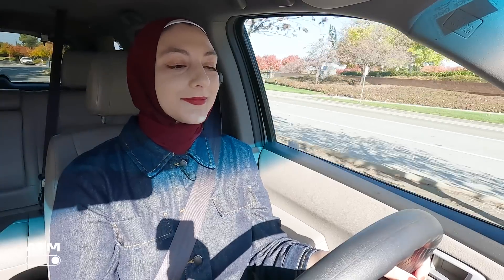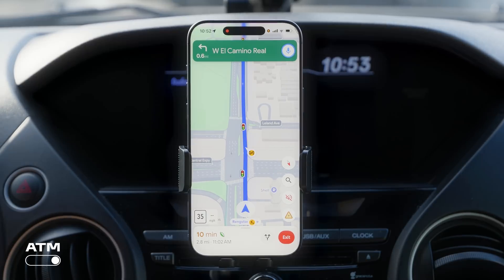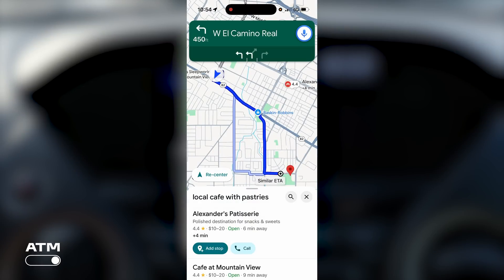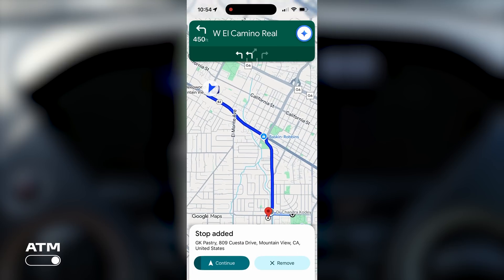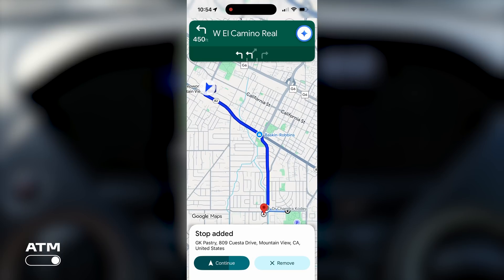I had to see this in action. I started out by driving to a nearby park but then decided I needed a sweet treat. I asked: 'Hey Google, is there a good cafe on my route that also sells pastries? And I'm trying to avoid any chains.' Gemini gave me a list of options, and after asking some questions about each place, I settled on a location based on one very important factor: GK Pastry on Cuesta Drive has both free street parking and a free parking lot. Enough said.